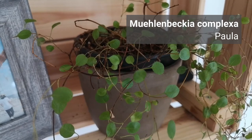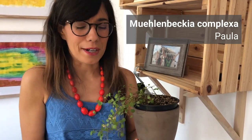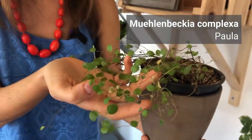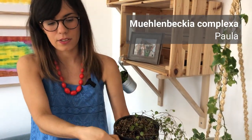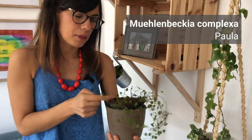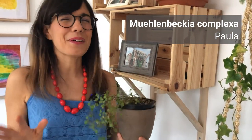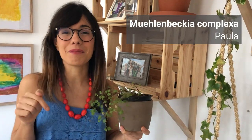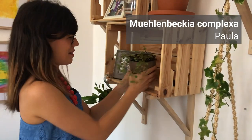Here we have the maidenhair vine. It's a beautiful plant, but I'm still trying to figure out the watering because I think it needs more water than I'm giving it, but I don't want to overwater it. You can see there are some dry leaves and some dry branches here, but it's doing better — it's growing some new leaves on the top. I'll give you an update as it continues to develop, and if you have a maidenhair vine, let me know in the comments how much water you give them.